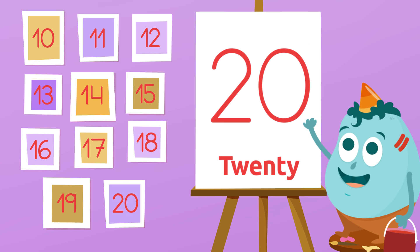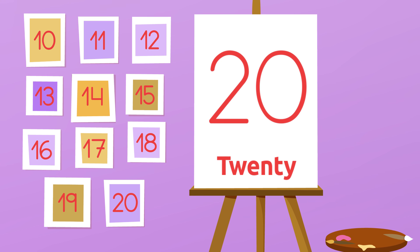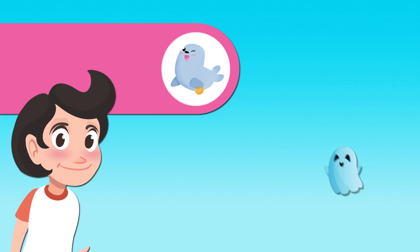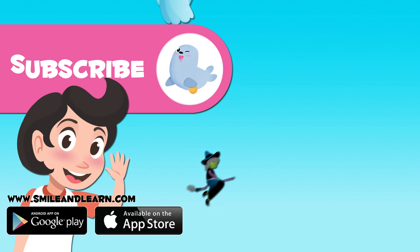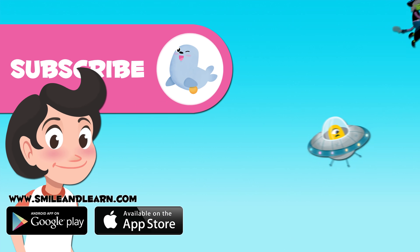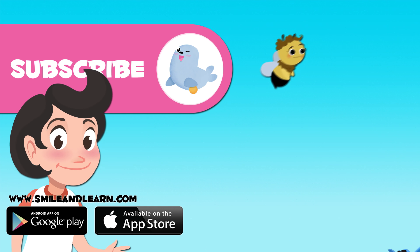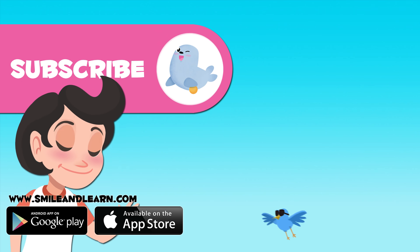Well done! Bravo! Do you like this video about numbers? There are lots more! Click on the seal to subscribe to the Smile and Learn YouTube channel! See you in my next video! Bye!